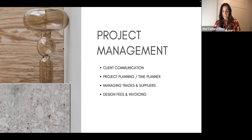Now the project management section — this is a very important part. I would say it's a very creative job being an interior designer, but probably 70% of it is being very organized and having strong management skills: managing time, resources, people, and your client's expectations. I'm going to touch on client communication, project planning, managing trades and suppliers, and design fees and invoicing.